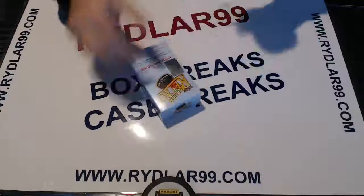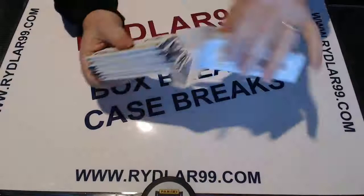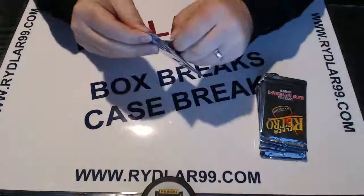I want to wish everybody good luck in this break, as well as all your future breaks. My off-eBay stuff has a lot more diversity of boxes, newer products, stuff that you just can't really run on eBay. If anybody wants to take part in those, you're always welcome. Usually it's Wednesday, Friday, and Sunday nights at 7, but we'll go tonight because it's a new product.